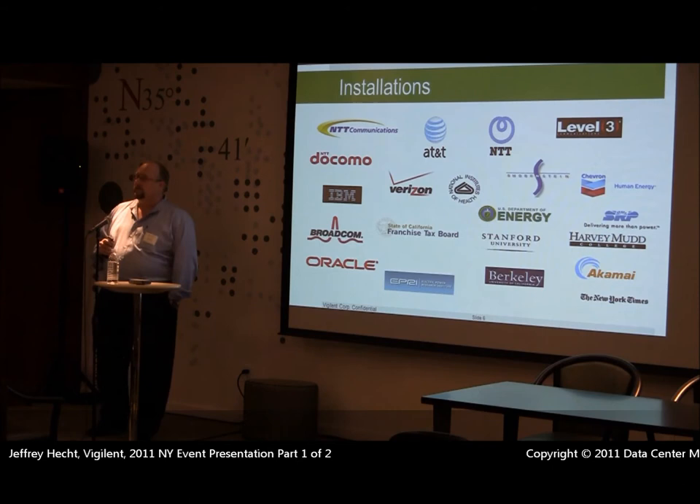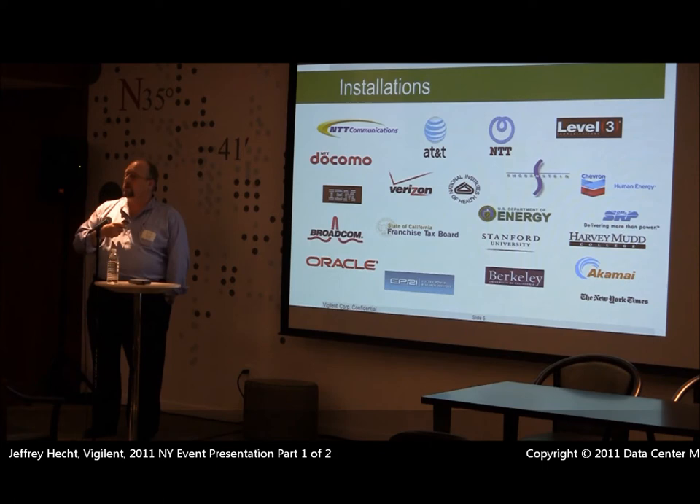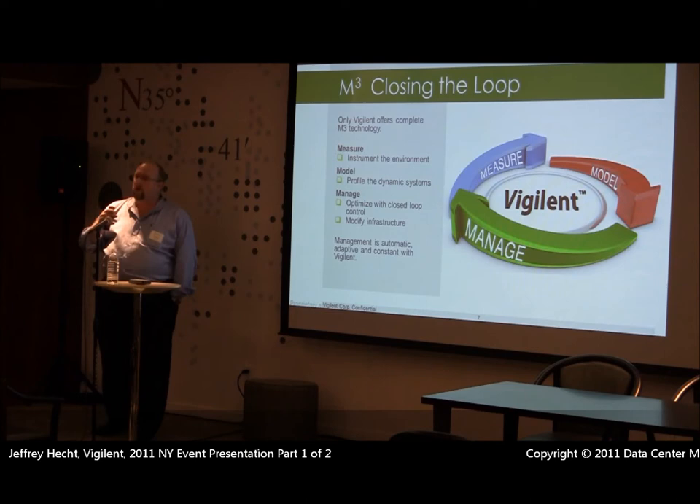Here are some of our clients. As I mentioned, Verizon has 24 installations. We just completed the study on the two deployments we did at NTT Communications, saving $528,000 a year across those two data centers. They are also now selling our product in Japan as a result of those tests.